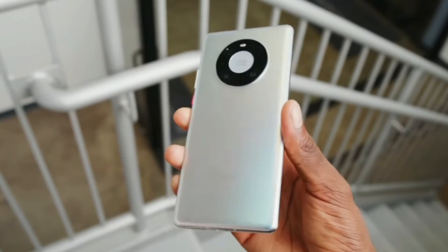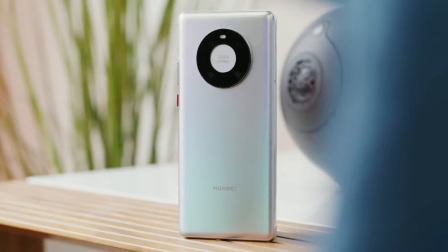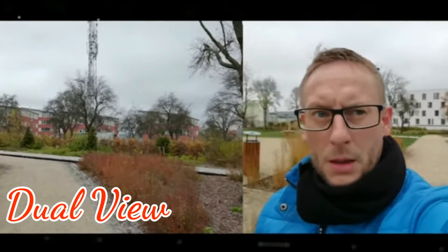The Mate 40 Pro also comes with a super elegant space ring design from the back, along with the latest ultra vision cine camera. The ultra vision cine camera provides you with the best vlogging experience thanks to the story creator that can turn your video into a professional video. It also provides a different experience recording your videos utilizing both the front and back camera at the same time, known as the dual view.